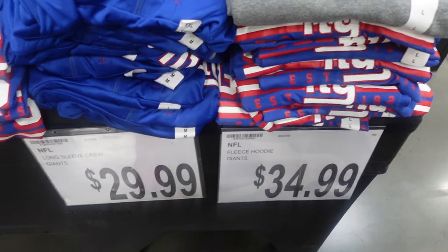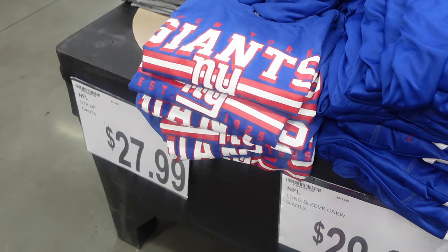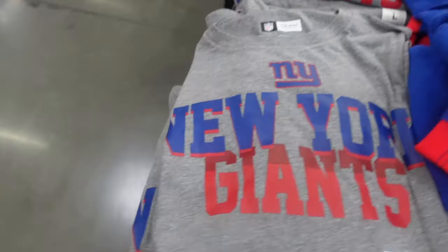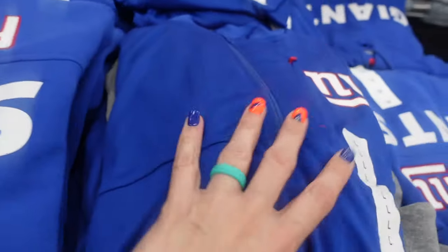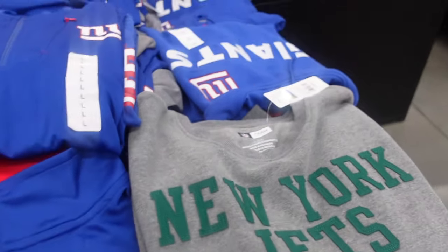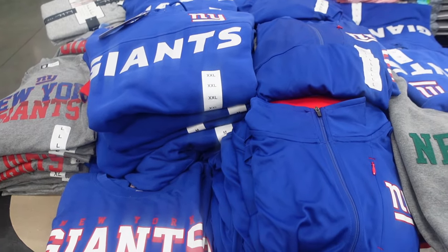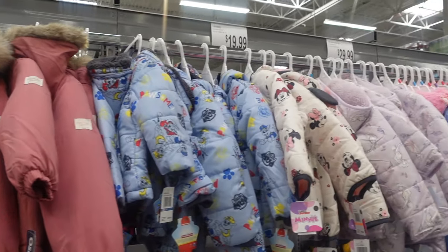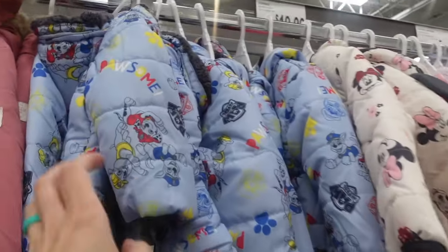NFL apparel ranges from $34.99 for the fleece hoodie, $29.99 for the long sleeve crew, and $27.99 for the zip-up. They have a hoodie, a quarter zip-up — that's cute too. Johnny's a Giants fan so keep a lookout for NFL gear at your local BJ's. The winter jackets are in — looks like they're $29.99, $19.99, and $21.99.